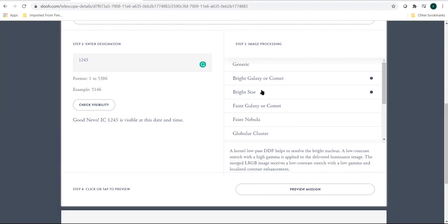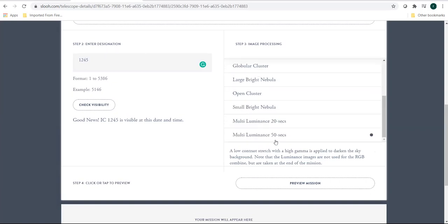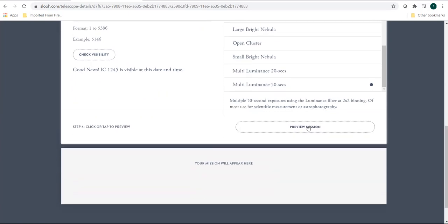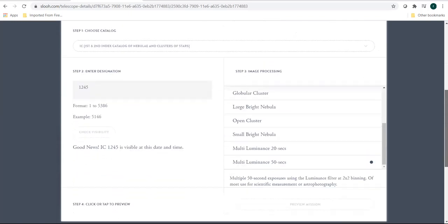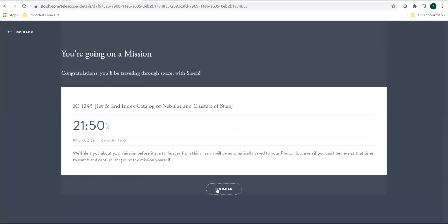You can go filter by filter — it will give a brief overview of the filter response and what sort of images are expected. What I generally do is observe in a 50-second exposure in a luminescence filter or a clear filter. I choose a multi-luminescence 50-second exposure filter, click on preview mission, and then schedule the mission. That's how you can book with the help of a catalog by choosing the catalog and catalog ID, then clicking schedule mission.